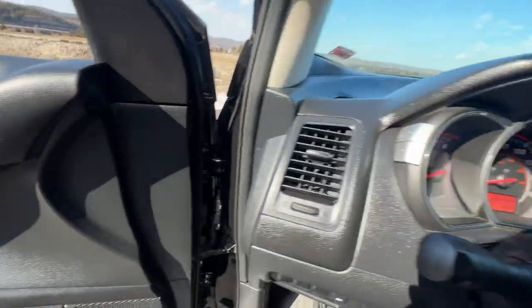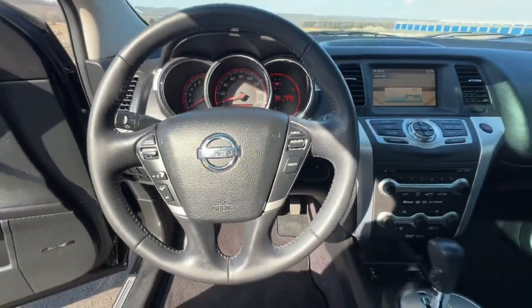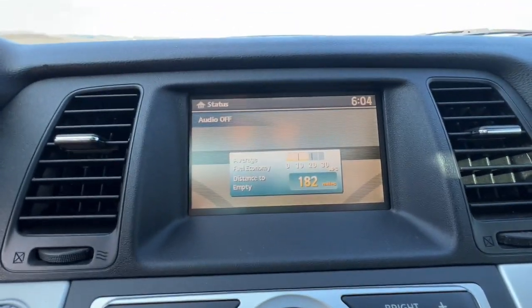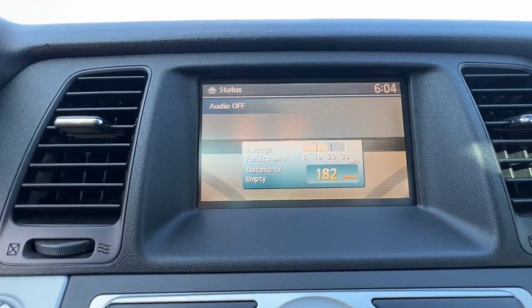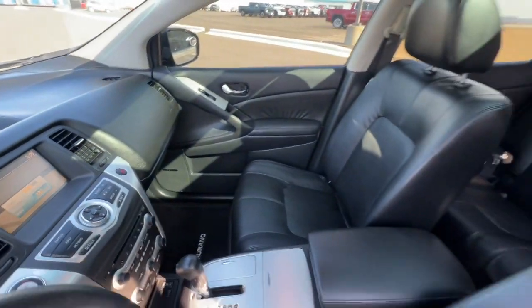These are just some of the great options this vehicle comes with: keyless entry, fog lamps, keyless start, heated front seat, rear AC, multi-zone AC, alarm, aluminum wheels, steering wheel audio controls, and power driver seat.